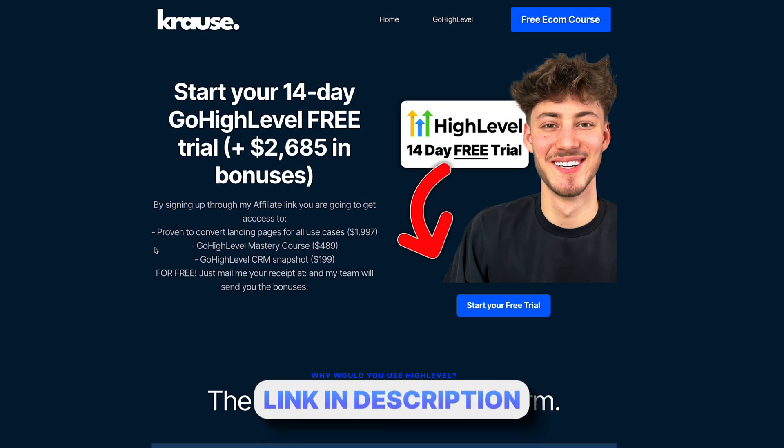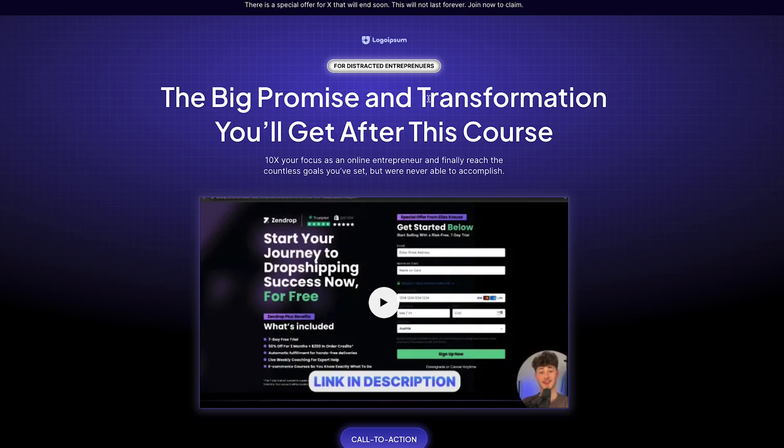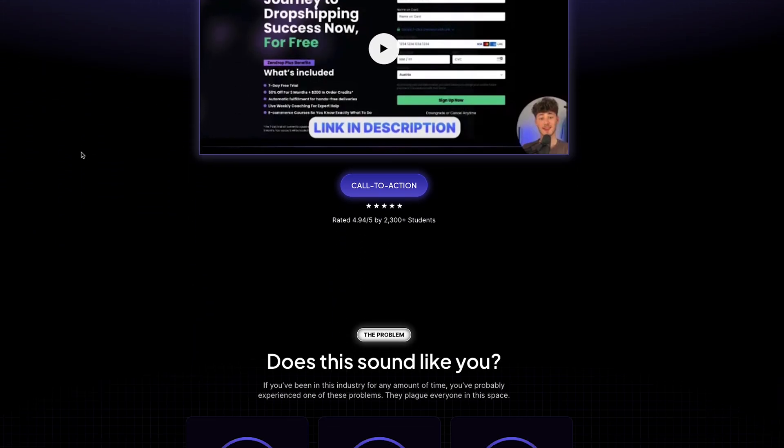By doing so you can also get my bonuses for completely free. This is going to include free funnels, free CRM snapshots and much more.